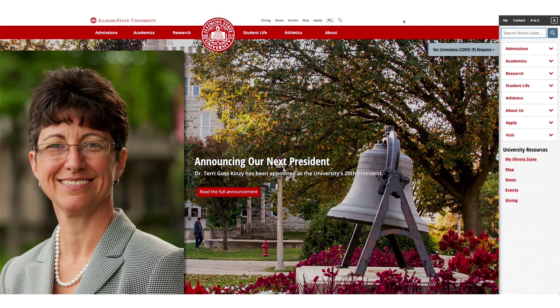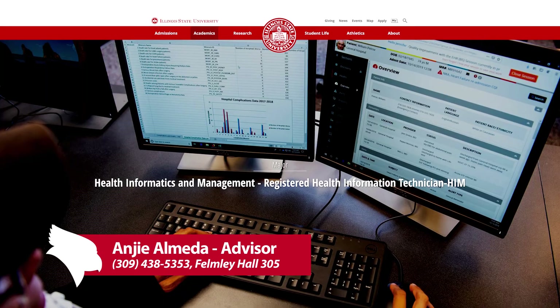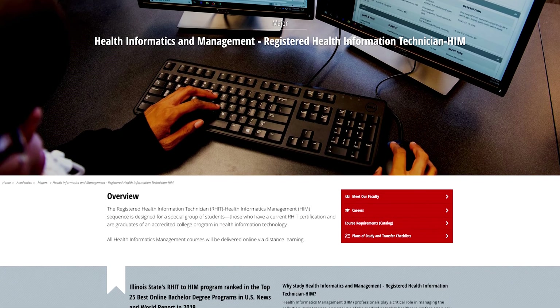You can jump into the program at any time as the courses rotate every semester. For more information on our program, please visit the Illinois State University website and search for RHIT to HIM. You can also contact the Academic Advisor to the department to see how your credits transfer over to ISU. The Academic Advisor can also identify any gaps in credits you may need for graduation.